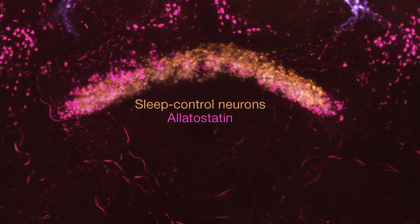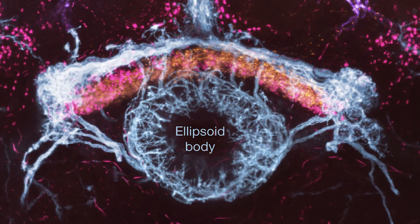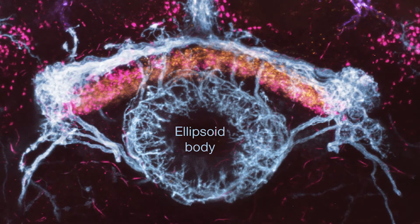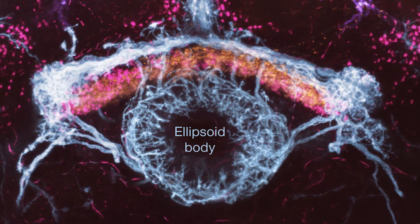One of the questions that we've been asking is how activating these neurons puts the flies to sleep. We found that one output signal from these cells is a neuropeptide called allatostatin. When we take allatostatin out of these cells, the flies don't sleep very much. Allatostatin acts on downstream neurons that project into an area of the brain called the ellipsoid body. We know from previous studies that this part of the brain controls locomotor activity, so it provides a really nice candidate by which a sleep control system might prevent the flies from walking.